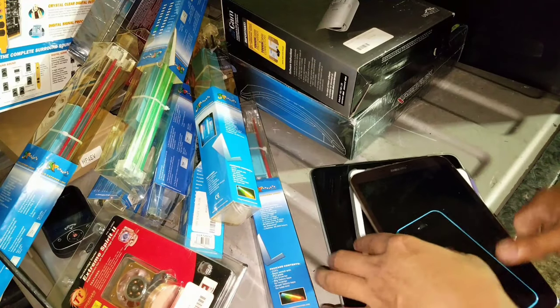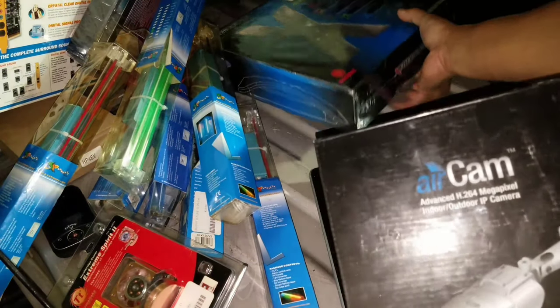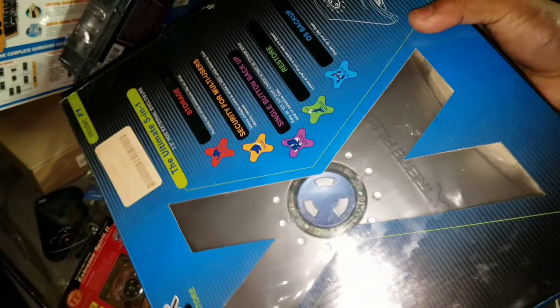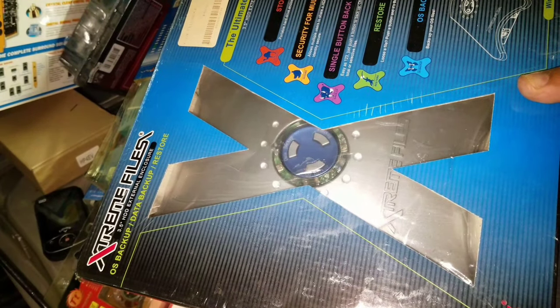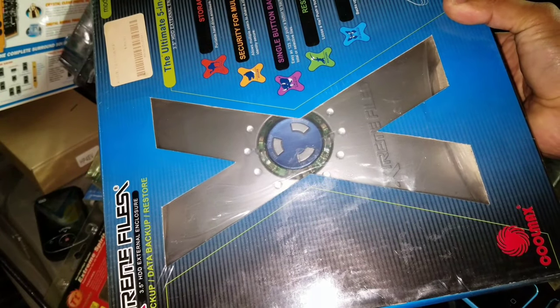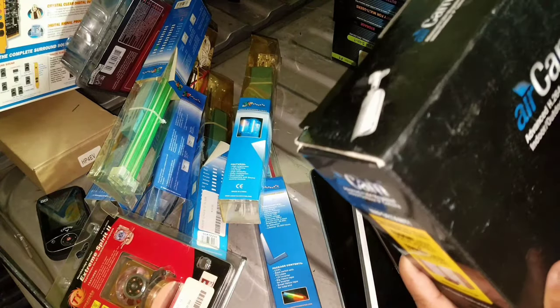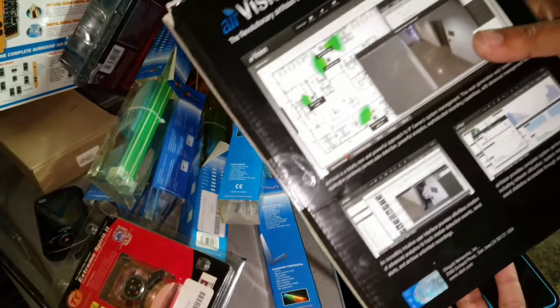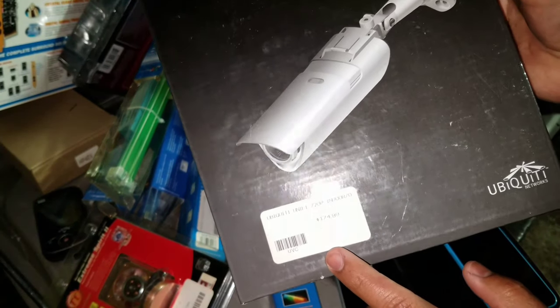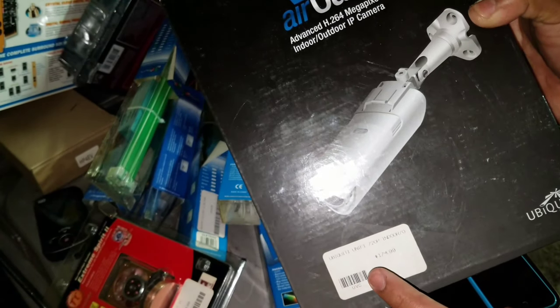Here's a bunch of new-in-box stuff. There's something I haven't even looked at yet — some kind of old-school tech, I'll look it up later. Here is a security camera with a price tag that says a hundred and seventy-four dollars. It looks like a 720p indoor/outdoor security camera.